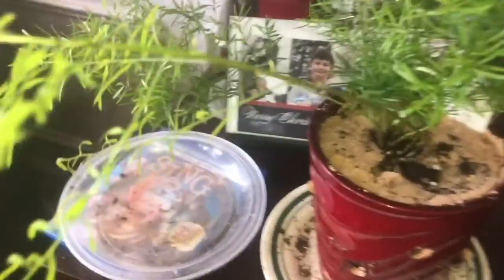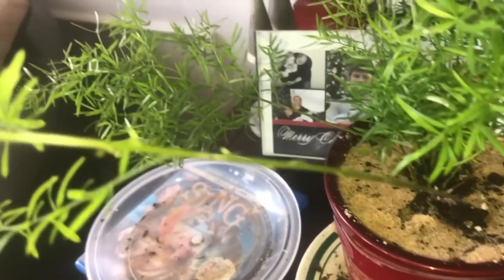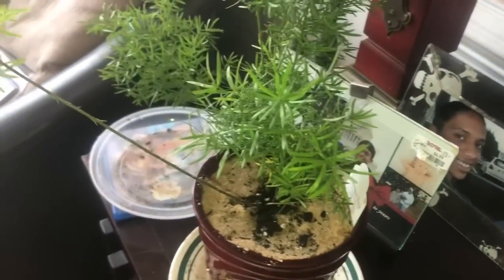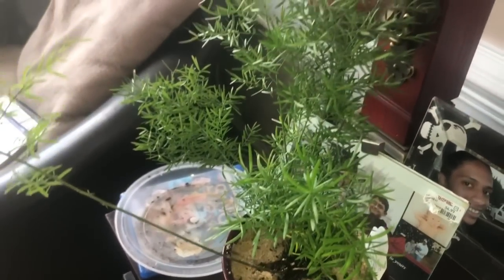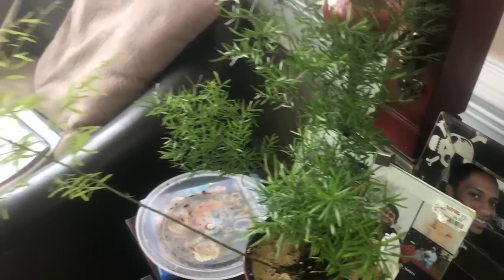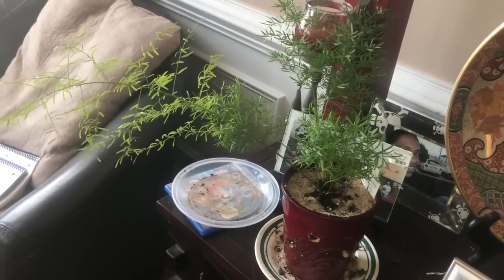Next we have my asparagus fern. Look at this — this whole stem is new, and you can see new leaves coming out. I am loving this plant. The care isn't easy though — it drinks a lot of water and I spray it down every few days. I didn't do anything to it today besides water it, just giving y'all the grand tour.